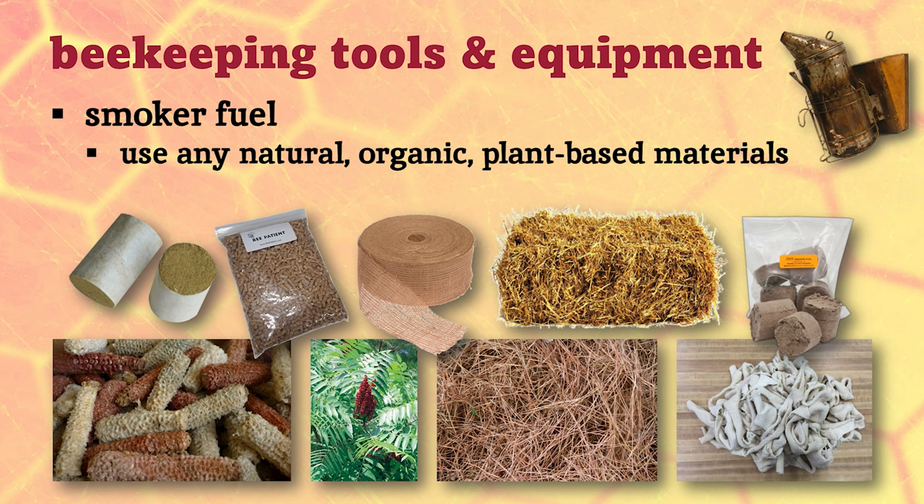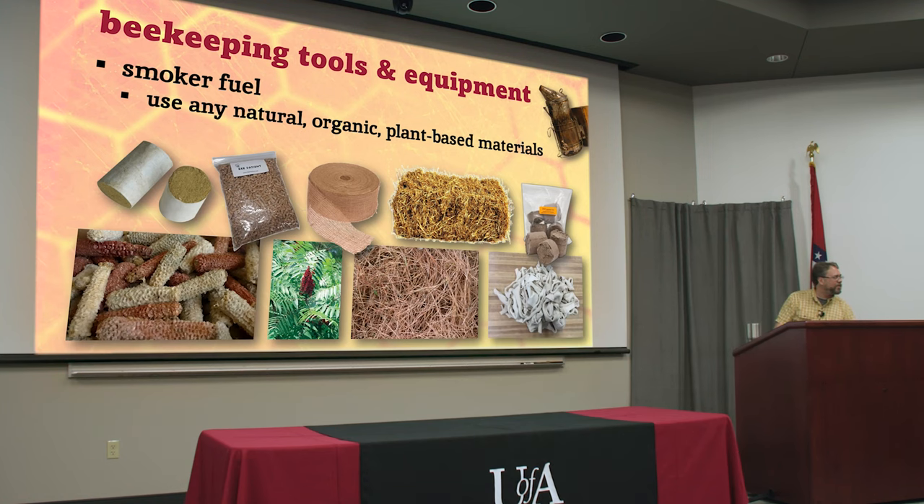If you ever pass a cotton gin out in East Arkansas, there's just like tumbleweeds of white dirty cotton rolling down the road — that stuff is great smoker fuel too. Those are actually pellets from a pellet wood stove; if you have one of those, they burn pretty well, they're a little harder to get going, but once they do they burn for a long time. Usually whatever you can find works — when you start running out, just look around and pick some dry grass.